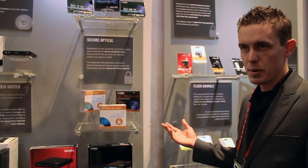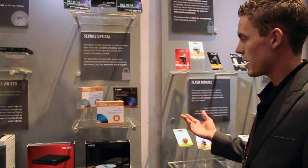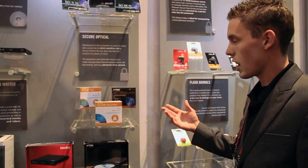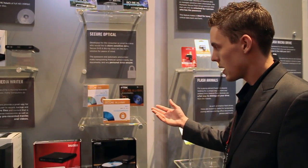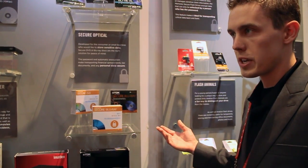Security is a big focus for our company. So we've taken the initiative to create a secure product for our optical media, which includes DVD and Blu-ray. So that's what we're showcasing right here. Basically, it comes preloaded with security software on it that allows any user to encrypt their data automatically.